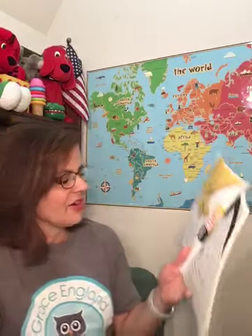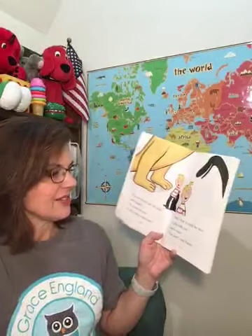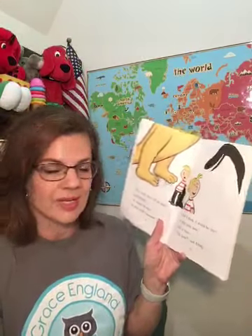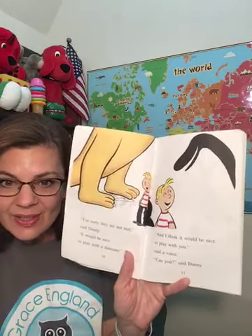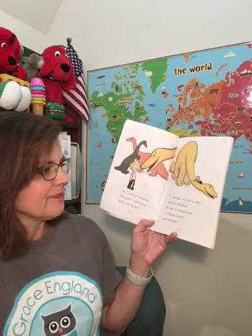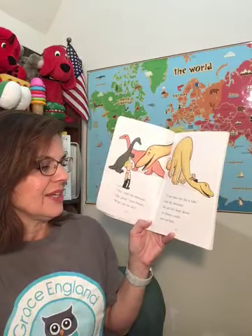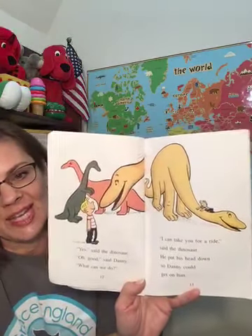"I'm sorry they are not real," said Danny. "It would be nice to play with a dinosaur." "And I think it would be nice to play with you," said a voice. "Can you?" said Danny. "Yes," said the dinosaur. "Oh good," said Danny. "What can we do?" "I could take you for a ride," said the dinosaur. He put his head down so Danny could get on him.